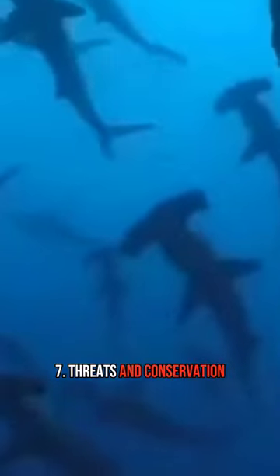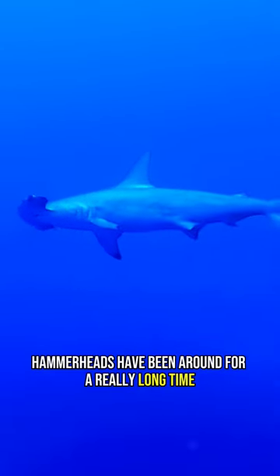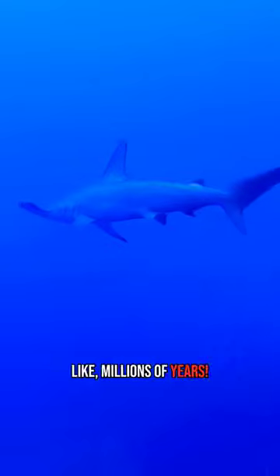7. Threats and conservation: sadly, hammerheads face problems like too much fishing and changes in their homes. 8. Ancient lineage: hammerheads have been around for a really long time, like millions of years.